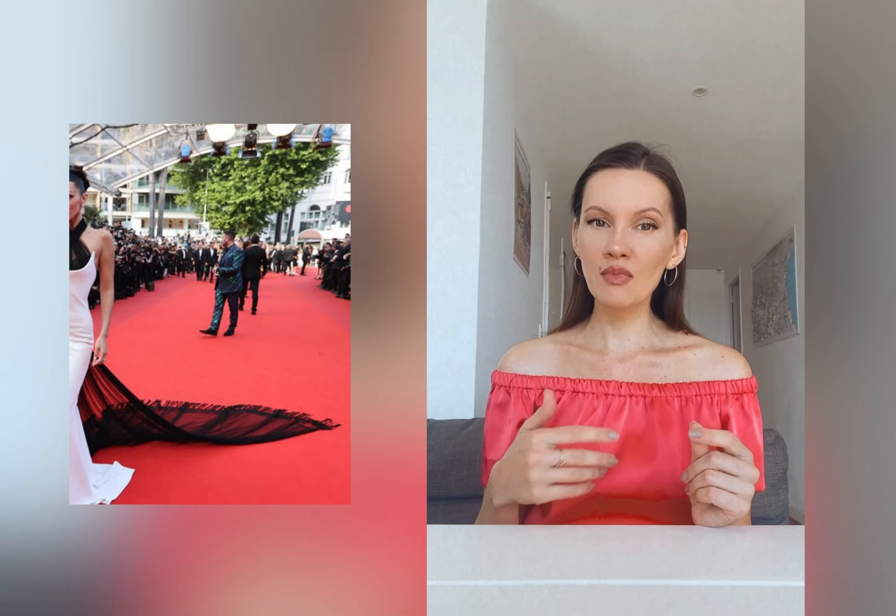But when people hear Riviera, especially Côte d'Azur and French Riviera, they think about Festival de Cannes, they think about yachts, so they're searching for a smell that is associated with luxury and chic and a rich lifestyle. So today we're going to speak about different kinds of Riviera perfumes.